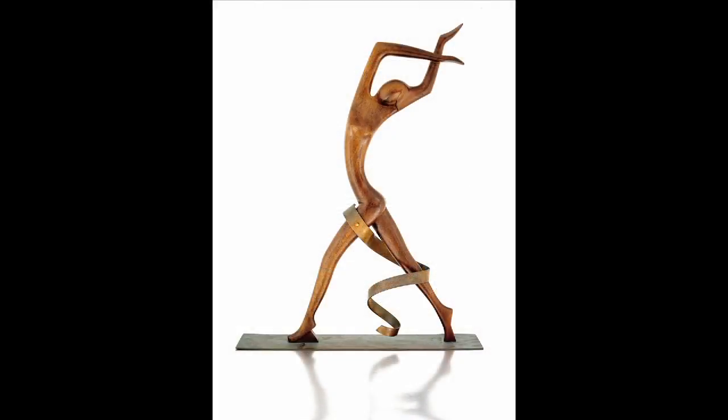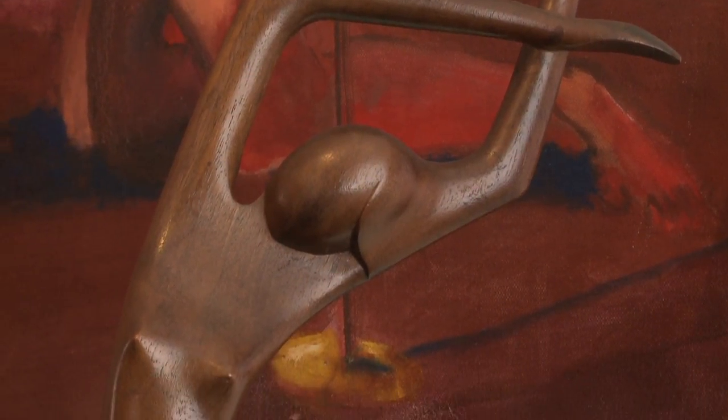From the same period, a wonderful and beautiful Haguenau wood and copper figure of a dancer.